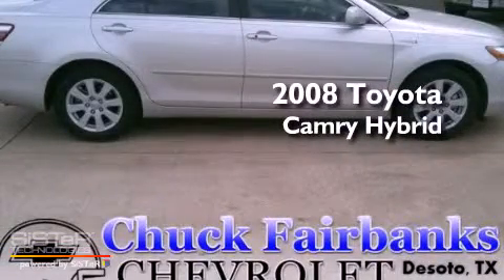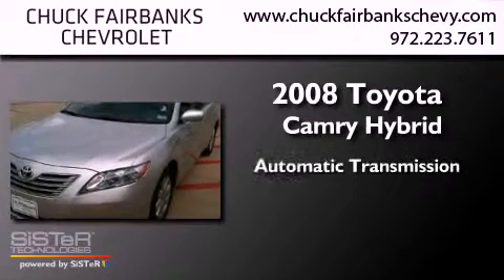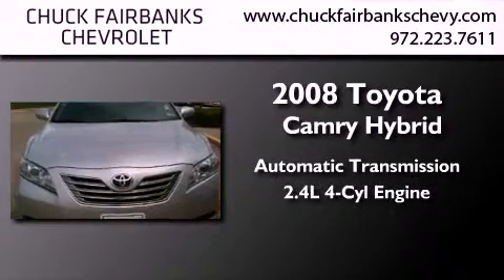This is a 2008 Toyota Camry Hybrid. This four-door sedan has an automatic transmission and an inline four-cylinder engine.